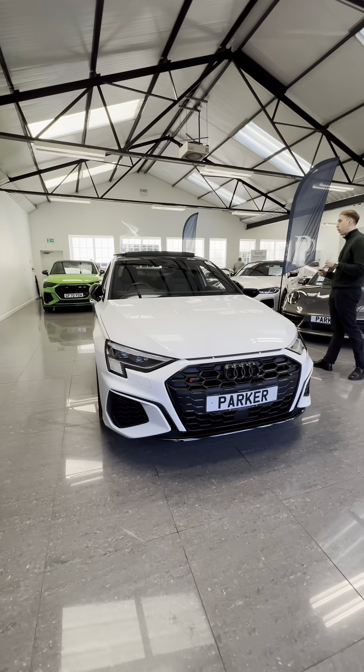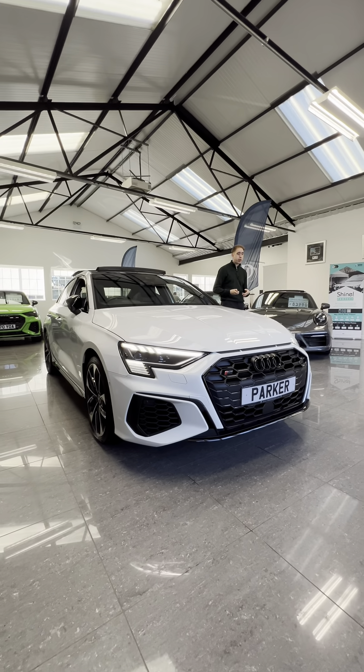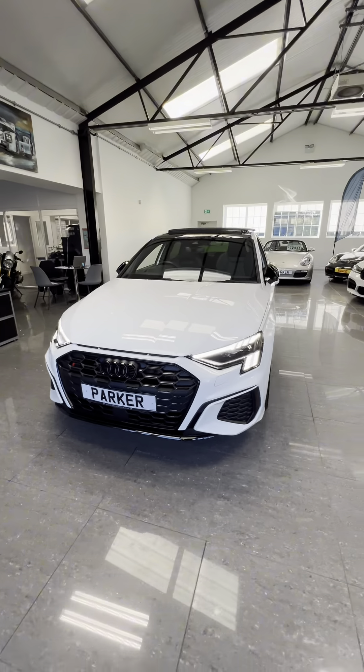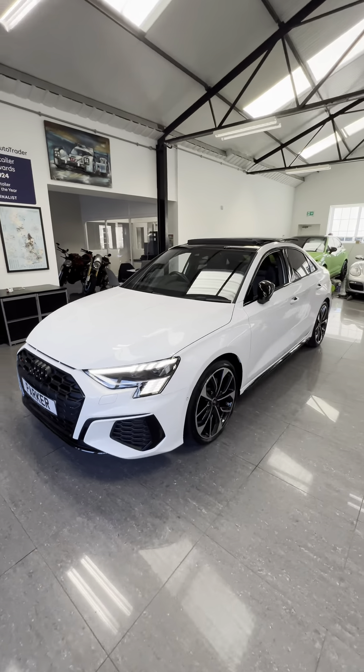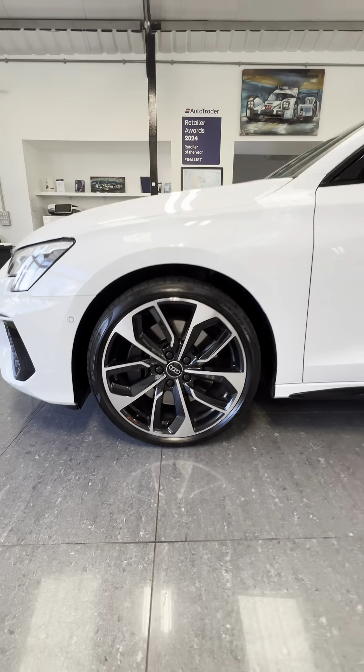It's a very, very desirable colour with the black pack to go alongside it as well. With the Matrix LEDs front and rear, which looks stunning — love the design. And then you've got that new grille to it as well. Front and rear parking sensors. Gorgeous. 19-inch diamond-cut alloys.